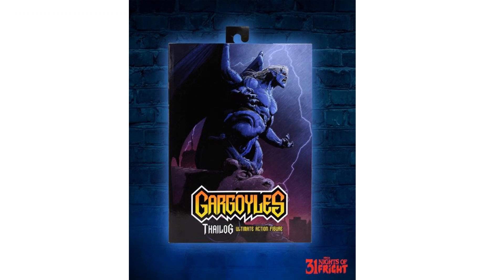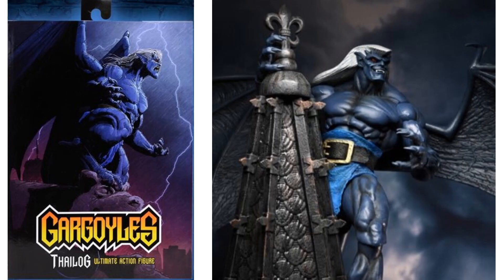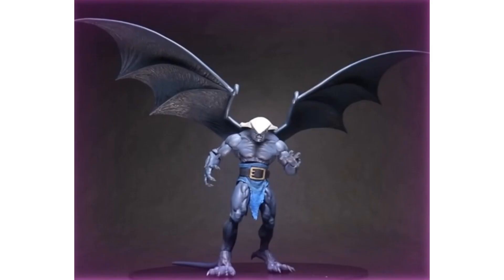Next we have Thailog, who is the villain in Gargoyles. He looks just like Goliath except with different colors — he has white hair and red eyes. They showed off this Ultimate box during the 31 Nights of Fright. He has the same wingspan and same tail, with a loincloth — except it's a blue loincloth instead of a brown one.